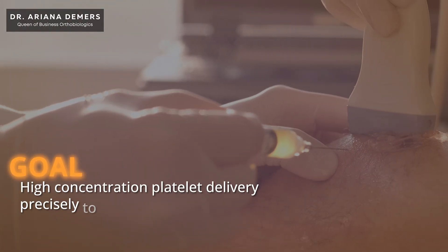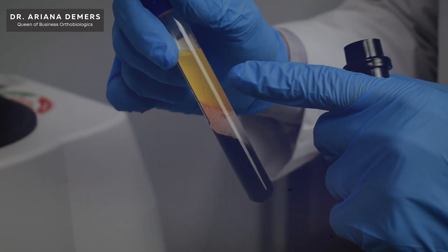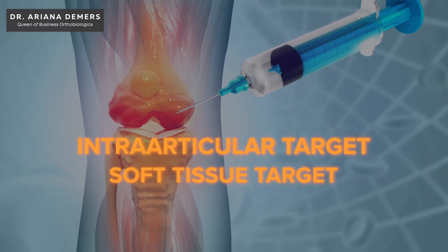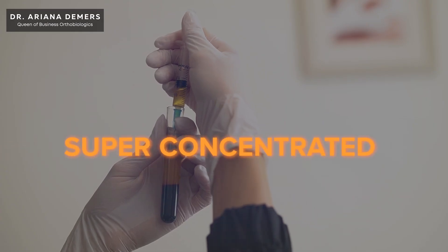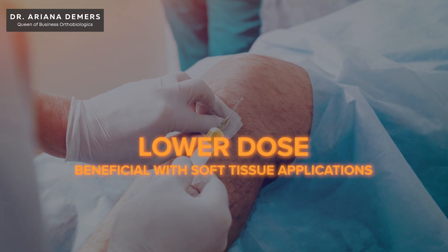Your goal should be high-concentration platelet delivery precisely to the target tissue. To properly prepare PRP, you really have to start out with the end in mind. Preparing PRP means knowing what you want it to do: is it an intra-articular target or a soft tissue target? Are you wanting to keep your lymphocytes and monocytes? Are you looking to have elevated or low granulocytes? Do you want a super-concentrated dose in the 10 billion realm, or a slightly lower dose around 5 billion that has been shown to be beneficial with soft tissue applications?